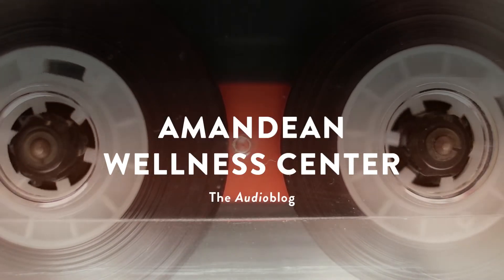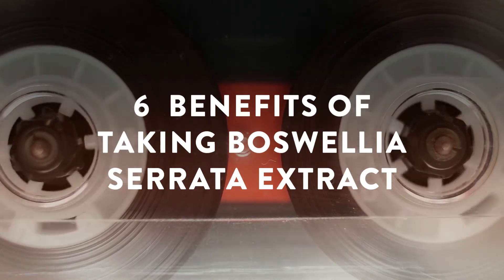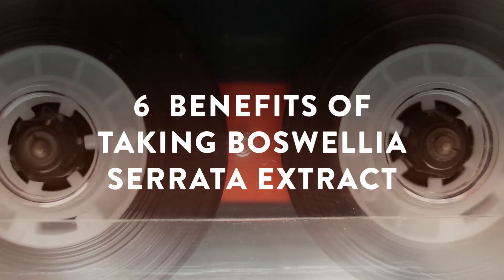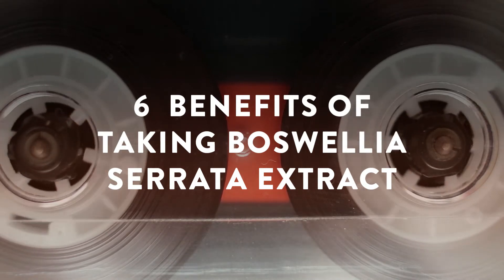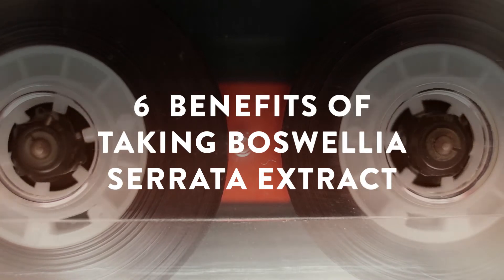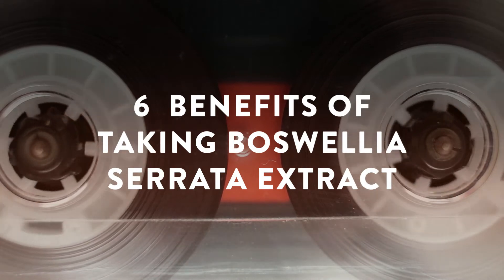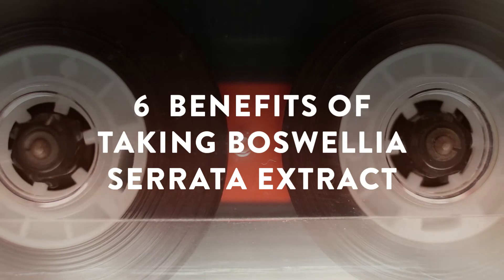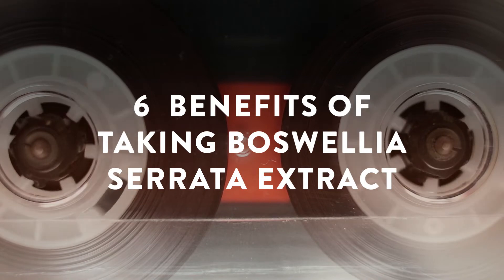Boswellia Serrata Extract. More and more people are looking for natural supplements to stay healthy. However, the reality is that despite helping us treat pain and or disease, many drugs that we find on today's market contain harmful chemicals. Boswellia Serrata, also known as frankincense, is a native tree to India that produces special compounds containing strong anti-inflammatory effects. Its extract has been used for thousands of years to naturally treat inflammatory disorders, even long before inflammation-lowering medications and supplements existed.